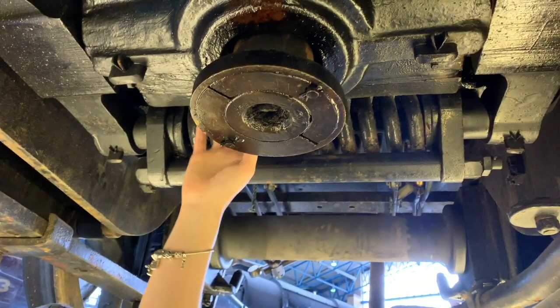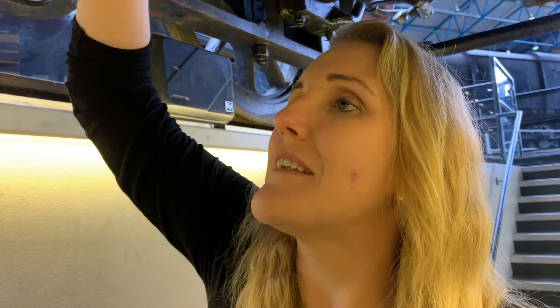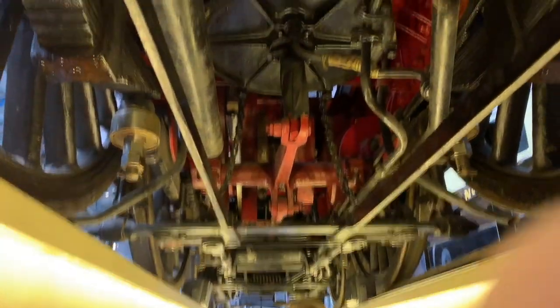Oh my god — wow! And this is what a steam train looks like underneath. Look at that — oh wow, this is absolutely fantastic. For anyone who's blind or low vision, you can feel absolutely everything here. It's the National Railway Museum in York.